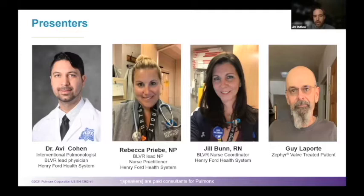One housekeeping item: if you do have any questions, you will notice in the bottom bar there is a Q&A and also a chat link. If you could please utilize the Q&A, we will do our best to get all those questions answered as the program goes on tonight. Thank you very much for being here, and Dr. Cohen, I will turn it over to you.